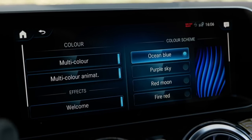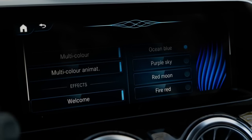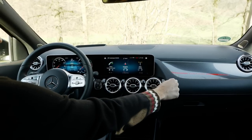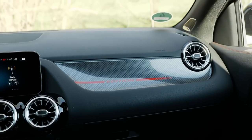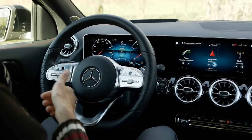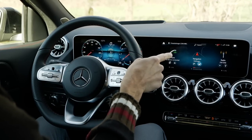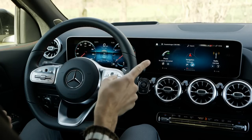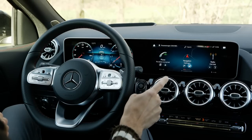One more MBUX natural voice input example: 'Hey Mercedes, drive me to Stuttgart Mercedes headquarters.' And it starts route guidance to Stuttgart. The interior has soft-touch materials, turbine vent style — looks pretty clean and cool. Screens start with 7-inch each on both sides; the second option is 7-inch and 10.25-inch; and the top setup is dual 10.25-inch. Even the smaller screen comes standard with MBUX infotainment. The gear lever is on the right, wipers and indicators on the left, and there's a head-up display.